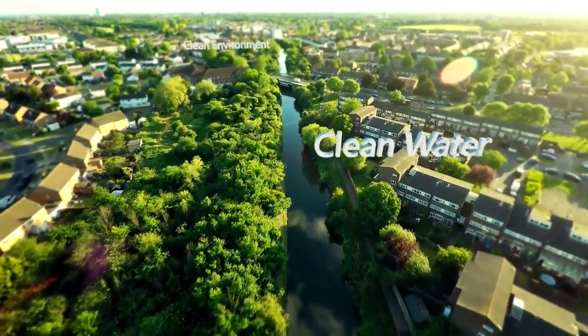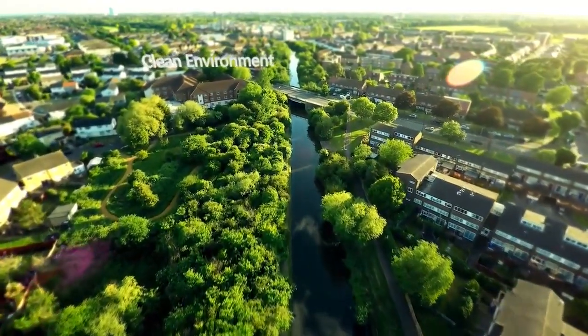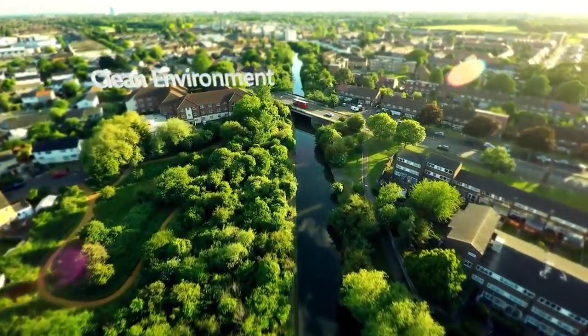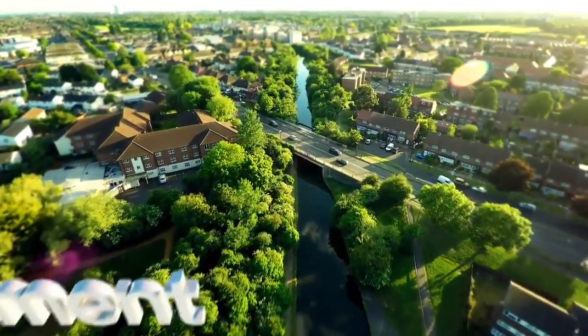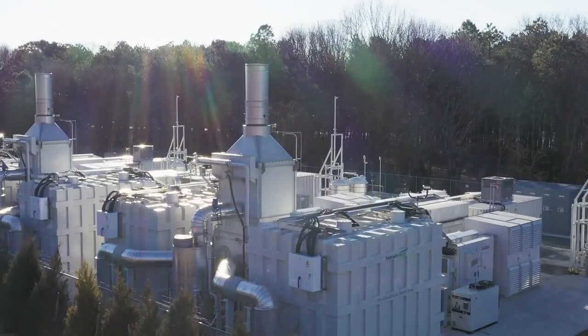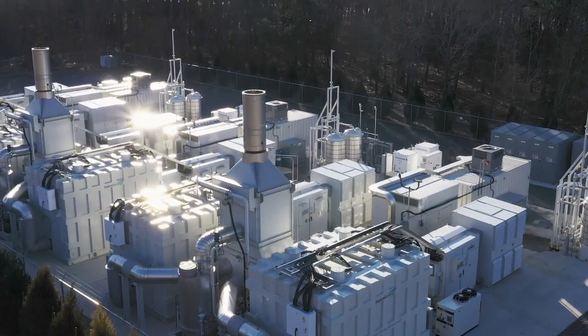Fuel cell power plants from Fuel Cell Energy provide a reliable supply of ultra clean energy. This highly efficient process generates electricity, heating and cooling from clean natural gas or renewable biogas.